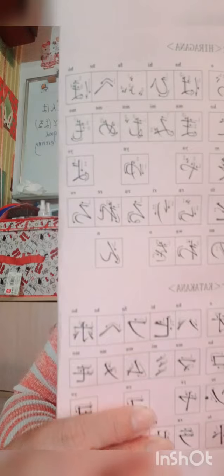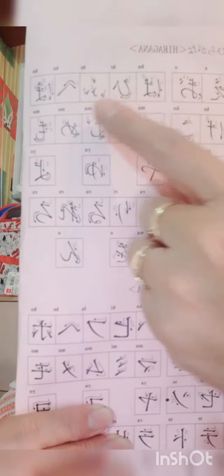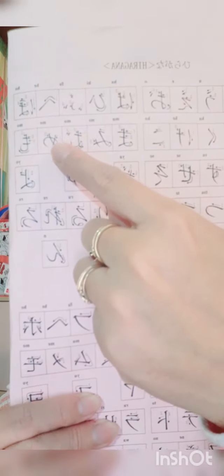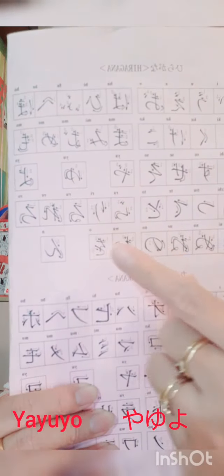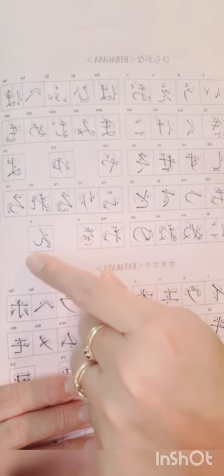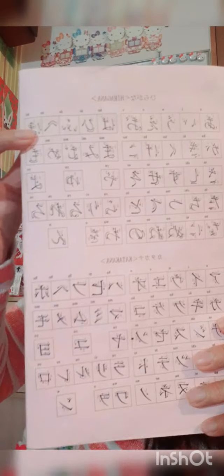Let's go to the other side. That's: ha, hi, hu, he, ho. Then: ma, mi, mu, me, mo. Ya, yu, yo. Ra, ri, ru, re, ro. And wa, o, and n. So n looks like h, right? That's the hiragana.